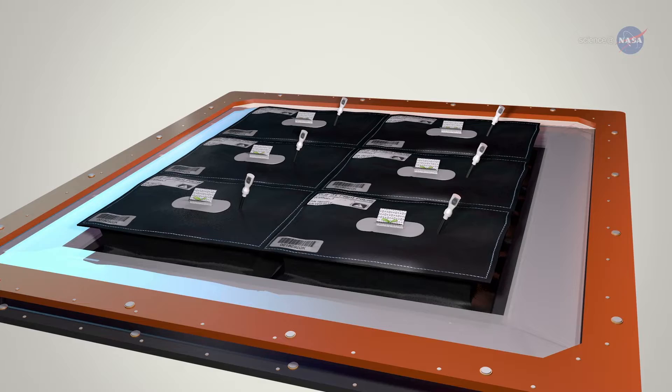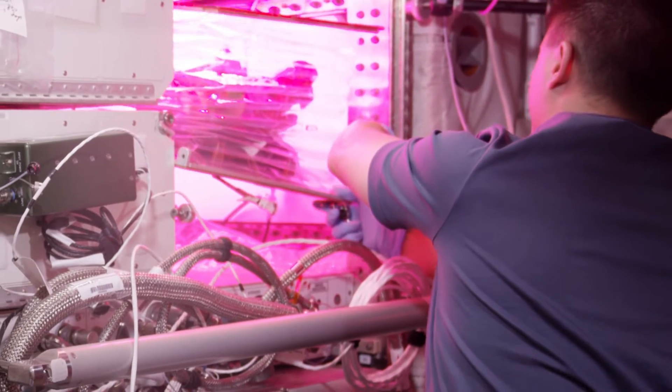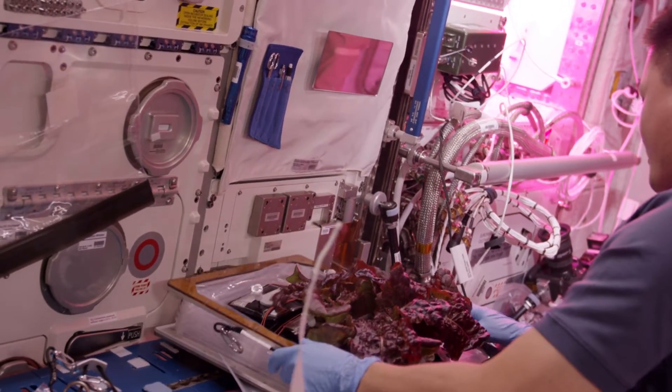With Veggie, we've started a new set of research looking at food production for the diet. Veggie is a small plant growth chamber on the International Space Station, which is really designed to be a garden for the astronauts. It's designed to be really low mass and also very low power. Veggie is using the ISS environment to control the atmosphere, the temperature, and the humidity.